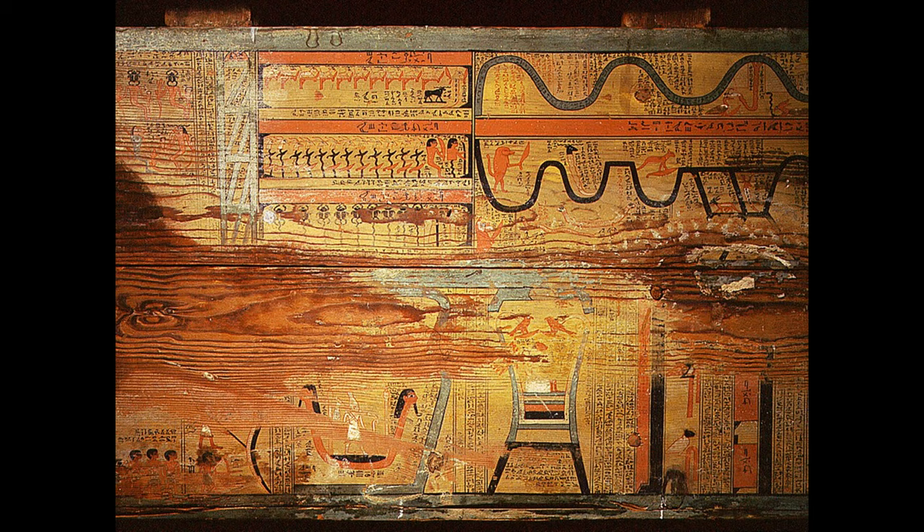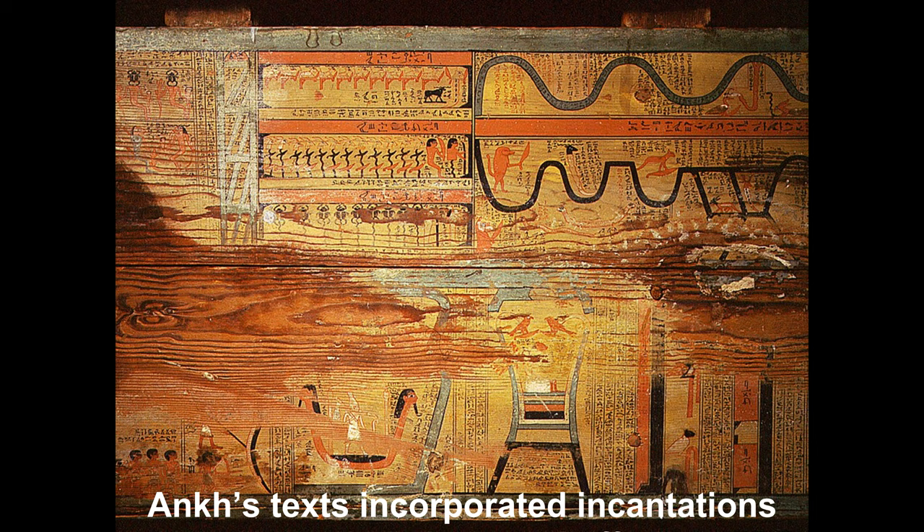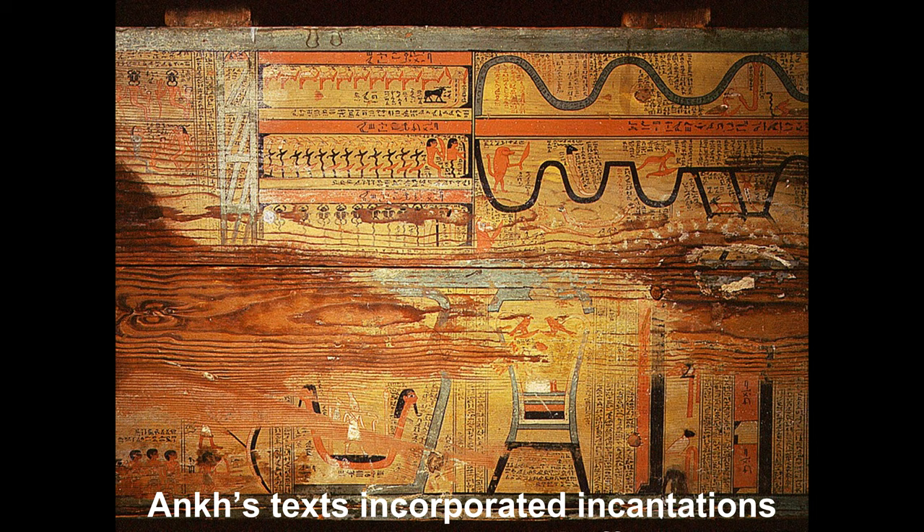In 2019, the team made another breakthrough. They announced that they had found the oldest copy of the Book of Two Ways on the coffin of Ankh, an early Middle Kingdom woman. Unlike the bound books of modern times, the ancient text wasn't a standalone volume. Instead, excerpts were written on the inside of the sarcophagus itself, surviving in the form of two rotting cedar panels etched with images and hieroglyphs. The inscriptions clearly quote the Book of Two Ways, and other artifacts in the grave have been dated to the reign of pharaoh Mentuhotep II, who ruled until 2010 BC.